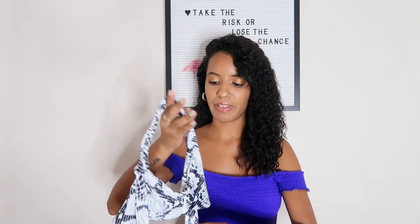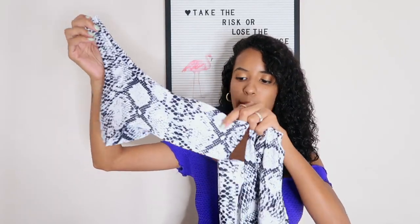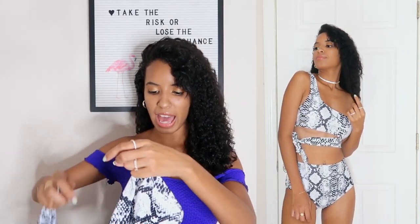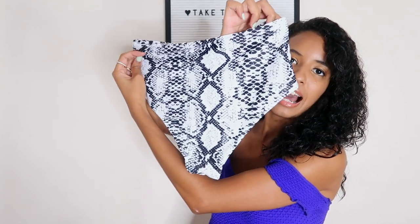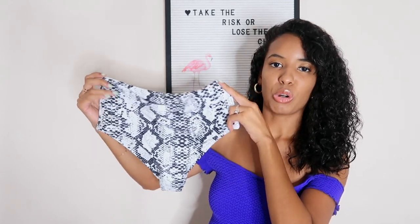The next bathing suit is probably one of my favorites from this haul just because of how it fits — it's this snake pattern bathing suit. It's a really pretty snake print and I like that it ties at the side, which adds a nice sexy touch. It's super comfortable and feels really good quality. There are pads in this one but you can easily remove them. The bottom actually covers a lot, so if you're not into cheeky bathing suits this is a good one — it's high-waisted and covers quite a bit.